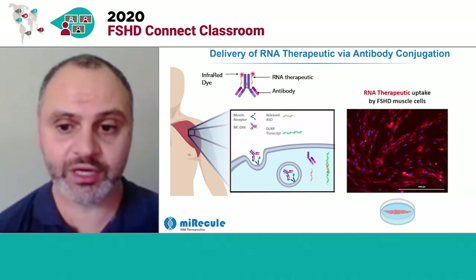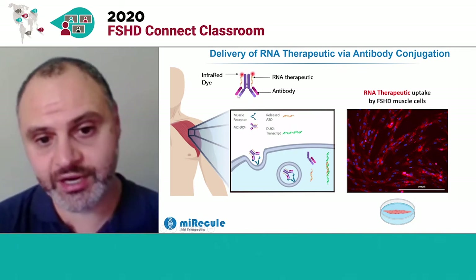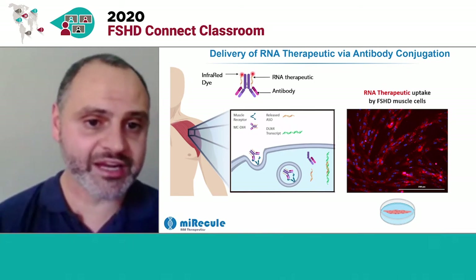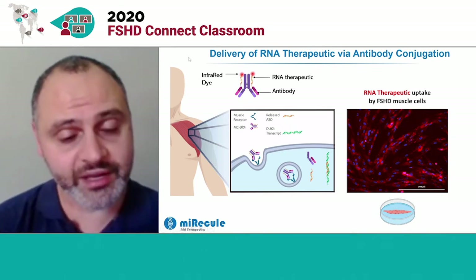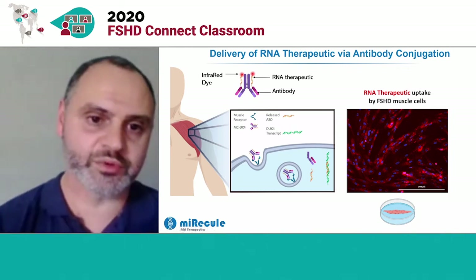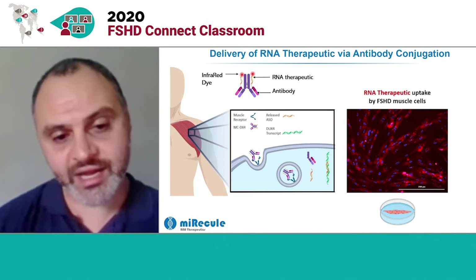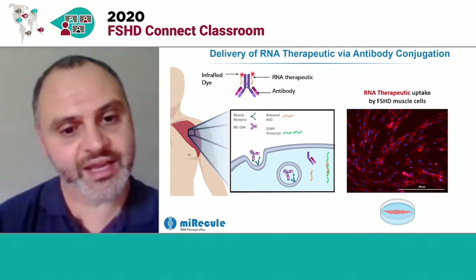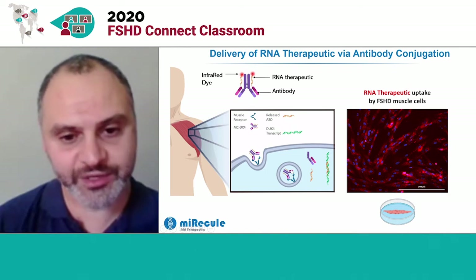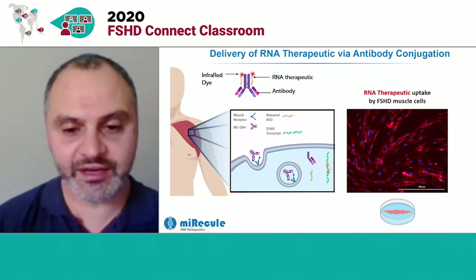Antibodies are natural proteins created by our immune system designed to bind to a specific other protein. The antibody Miracul has designed binds to a protein on the outside of muscle cells that's involved in uptake of nutrients. By conjugating our RNA therapeutic to that antibody, we can inject it into the body — it binds to that protein on the outside of muscle cells and hitches a ride as those cells uptake nutrients with that protein. We've tricked the cell into taking up that RNA therapeutic. The RNA therapeutic is then released from the protein, the antibody is degraded, and we can interact with the DUX4 mRNA.